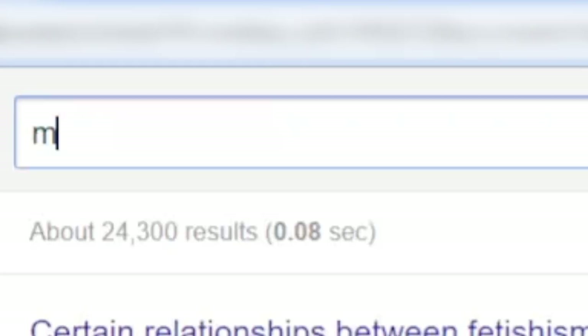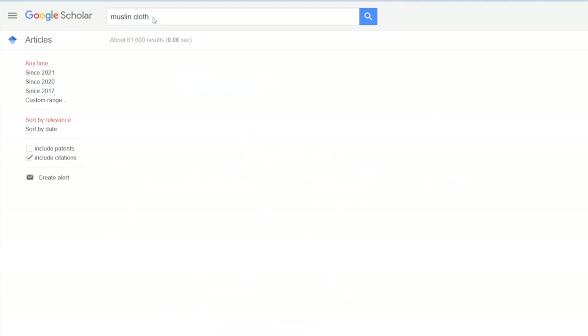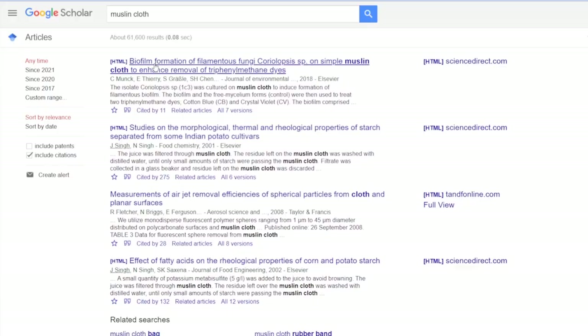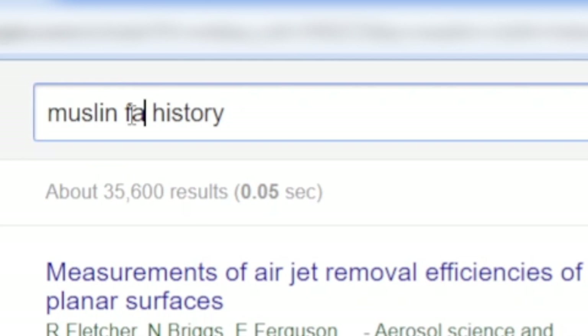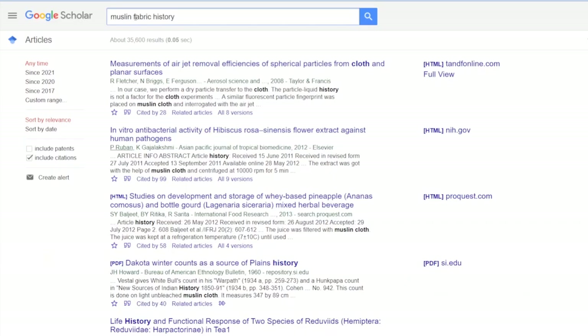Or what if I was looking into the history of muslin? Let's search for muslin. Apparently there are a lot of people named muslin. Let's try 'muslin cloth.' It seems to be showing me technological developments in fabric, and not so much history. So, 'muslin cloth history' — I'm finding nothing. Maybe if I change it to fabric?